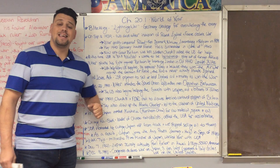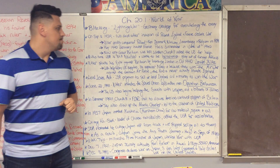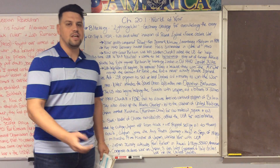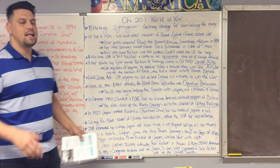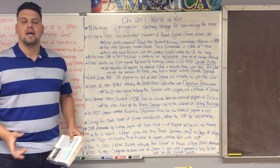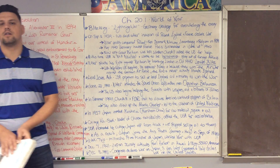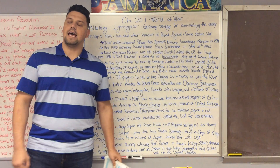Hitler starts bombarding Great Britain in October of 1940. This is known as the London Blitz — essentially sending over his V-1 (Vengeance 1) and V-2 rockets to destroy the city of London, hoping that if he destroys London and softens it up, the people of England will give in, making it easier for him to launch an invasion across the English Channel. But this never happens. The English people are steadfast, they rally behind Winston Churchill, and they don't surrender.